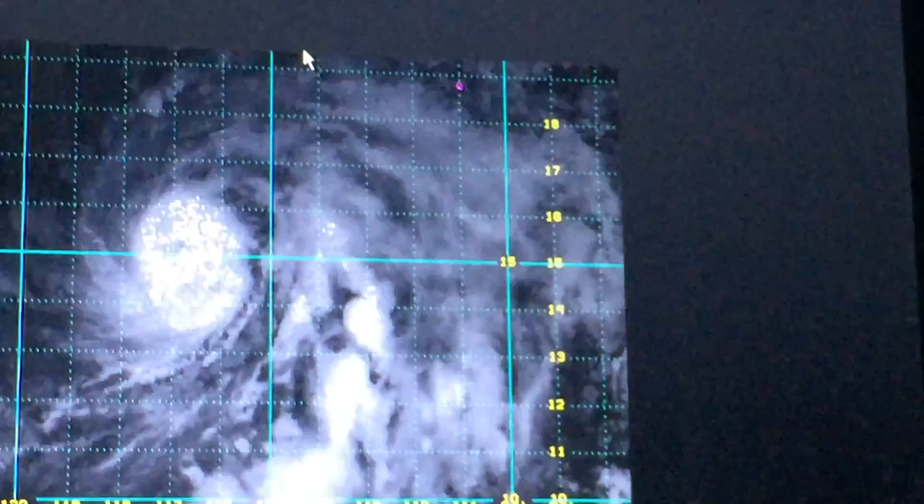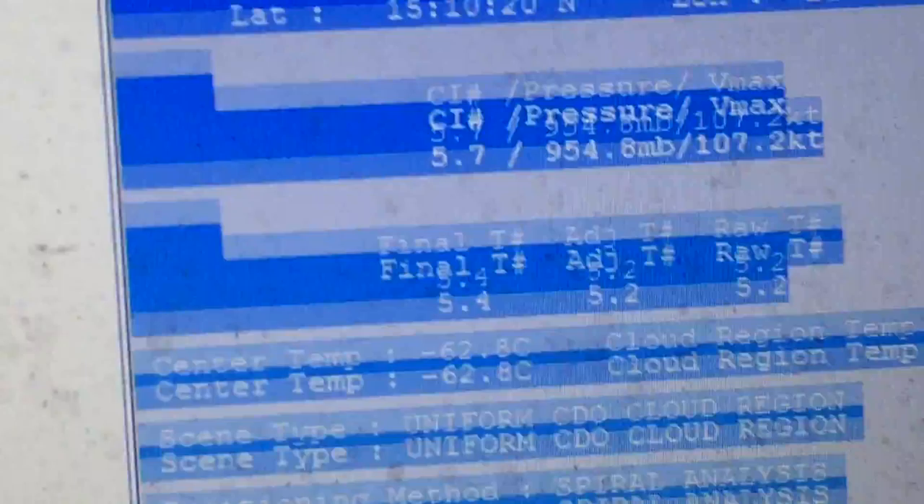Right now the hurricane appears to be weakening, as indicated by the latest AT value of around 5.2, and we have the center fix on it. The center fix isn't perfect, and Andres appears to be losing its eye a little bit, as you can see.